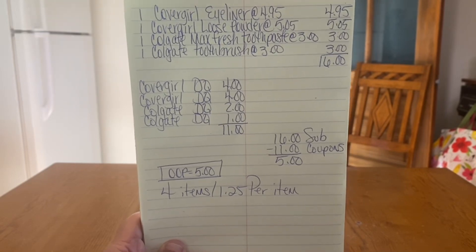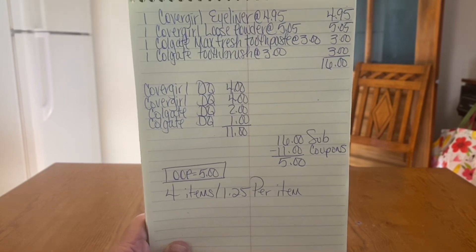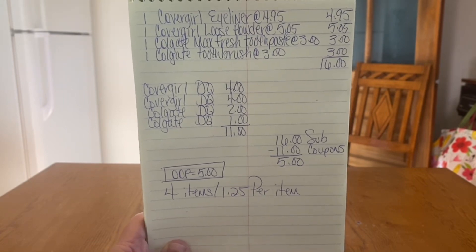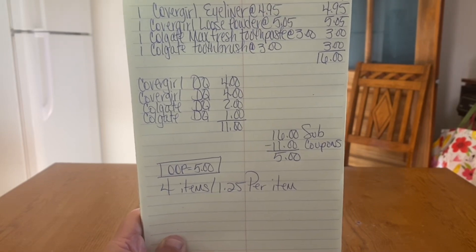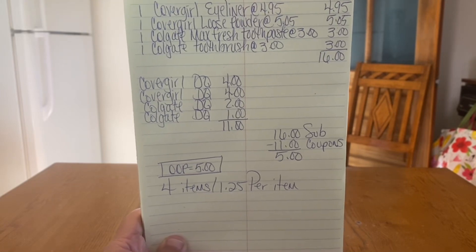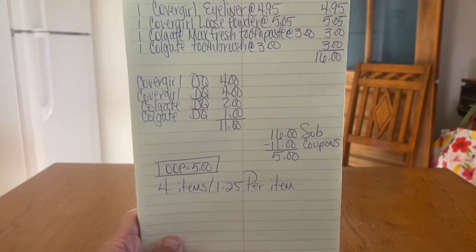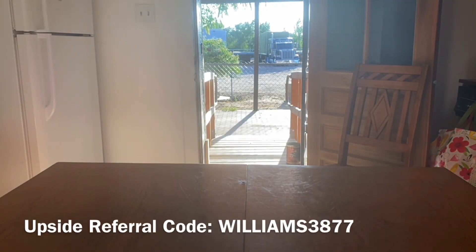I really like to get very low out-of-pocket for the bonus videos, but look at the products we're getting — it's a $16.00 subtotal and we're getting it down to $5.00. Four items at $1.25 a piece is a pretty good deal. So if you have those digital coupons and your store is stocked with these items, you may want to go out and take advantage of these deals.